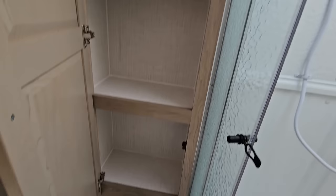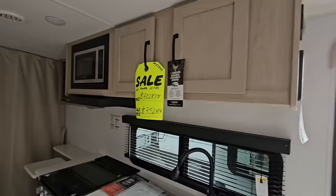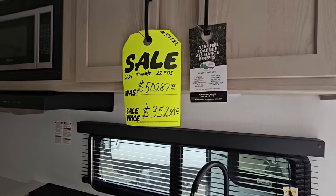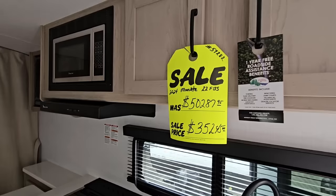Honestly, this is a lot more storage than I expected to see in this unit — the folks over at Flagstaff are doing a really good job. You'll get to see the price on this unit: it has an MSRP of $50,287 and a sale price of $35,245. Even though MSRPs don't seem like they're dropping much, these sale prices are pretty aggressive now — you're getting $15,000 off, which isn't bad.